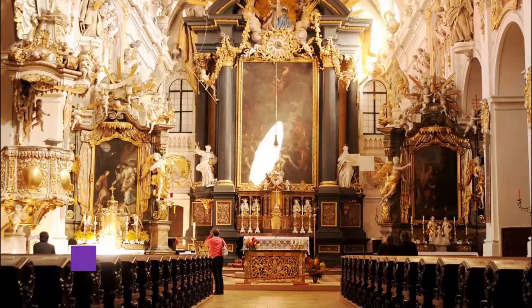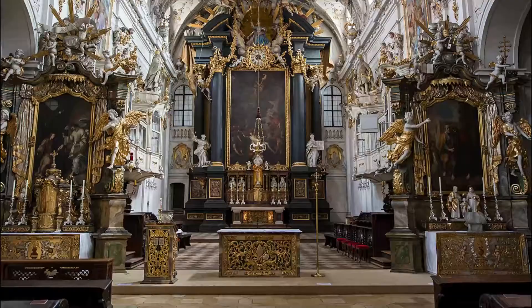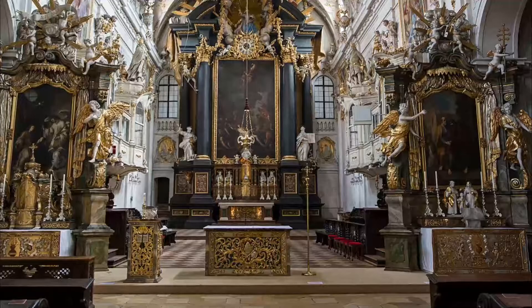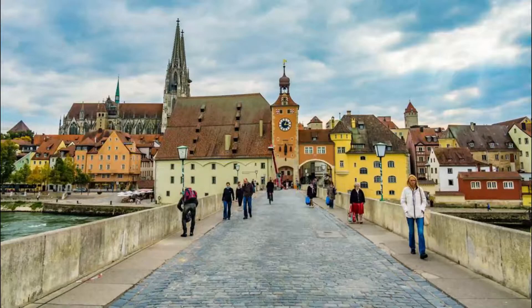Number six: Saint Emmeram's Basilica. The complex's Benedictine abbey became a parish church and can be added to the long list of religious buildings to see in Regensburg. The plan of the 11th century Romanesque church is based on a far older building dating back to the 700s.